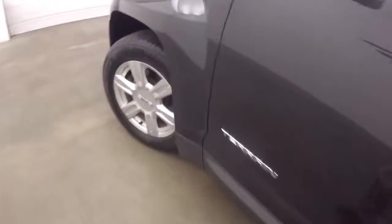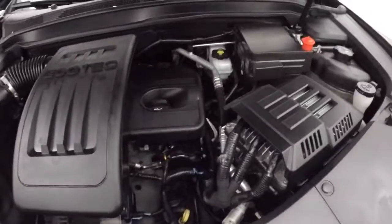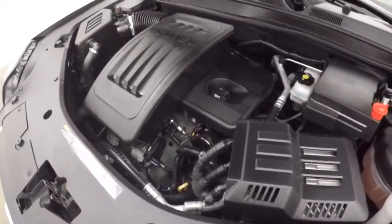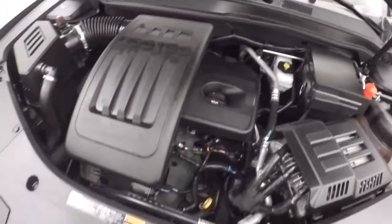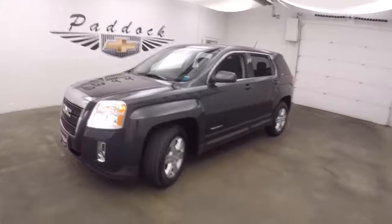Go look underneath the hood. That's a 2.4 liter EcoTec — it has great gas mileage but also plenty of power. And that is the GMC Terrain.